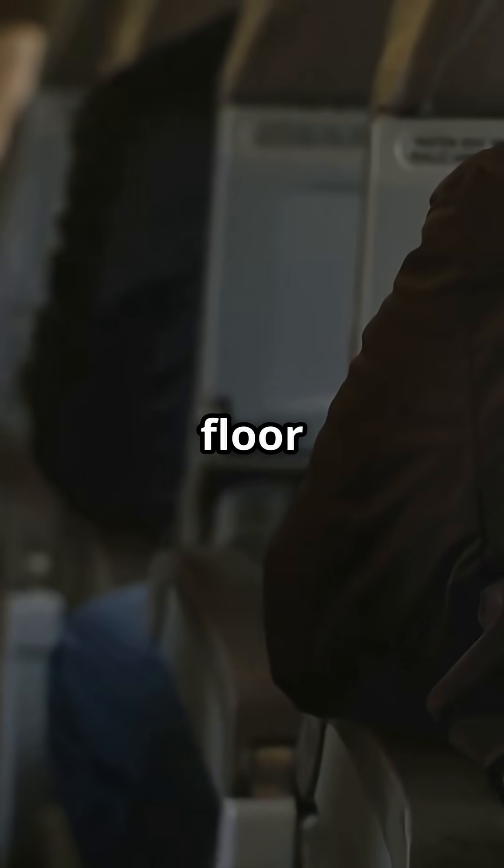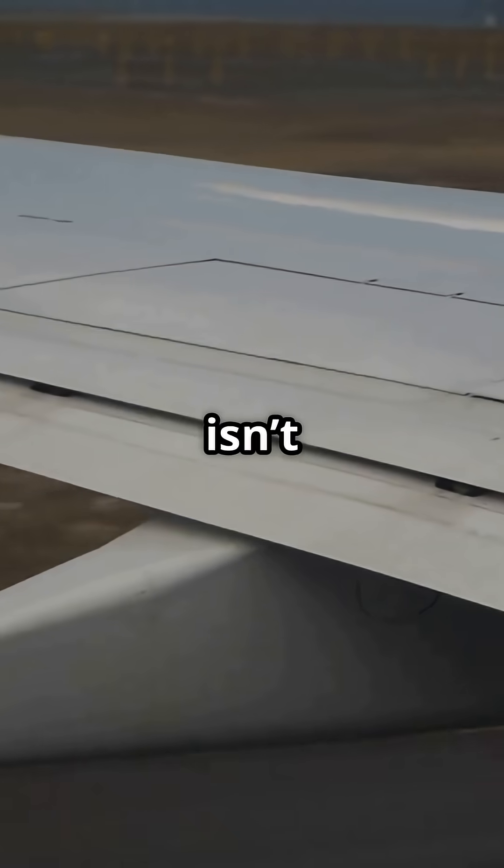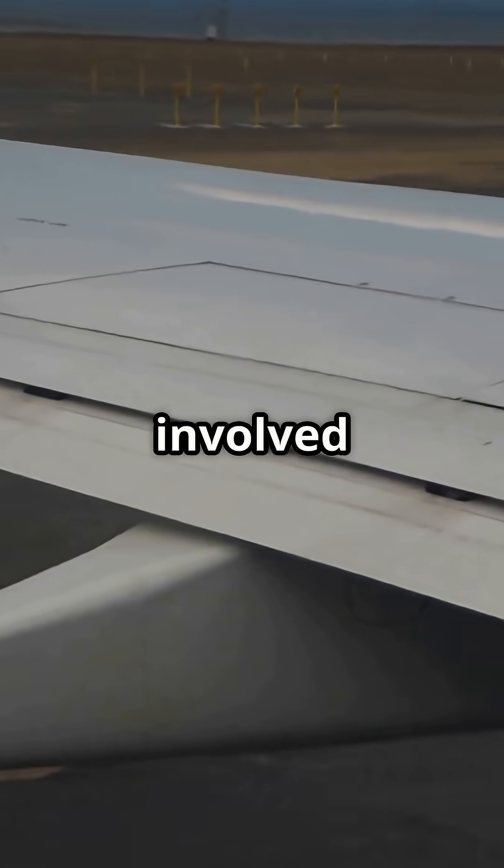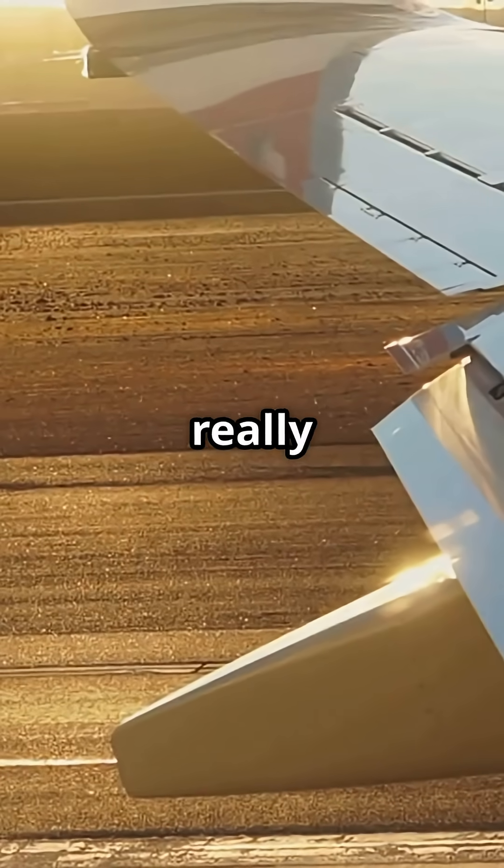Ever been climbing out and suddenly felt the floor shudder beneath your feet, like the whole aircraft just groaned? That isn't turbulence — it's the flaps retracting, and the force involved is massive. Here's what really causes that vibration.